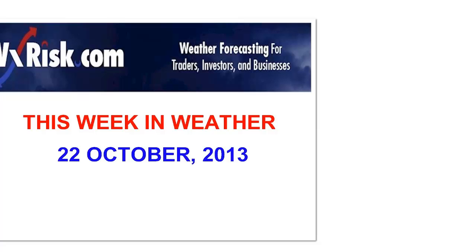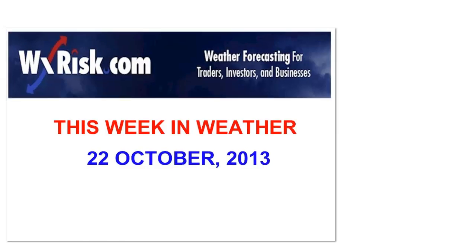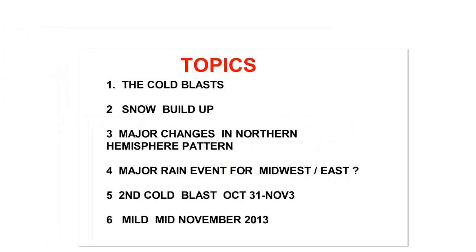Good evening, sick, twisted weather freaks, and welcome to another fun-filled, action-packed and intellectually stimulating edition of This Week in Weather. I'm your host, meteorologist D.T. from weatherrisk.com. It's Tuesday evening, 11 p.m. I had to redo this video because of a system crash. It's 8 p.m. on the west coast. There's no baseball tonight. World Series starts tomorrow, but there's lots of weather to talk about, so let's get right to it.